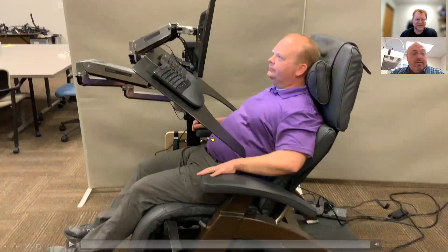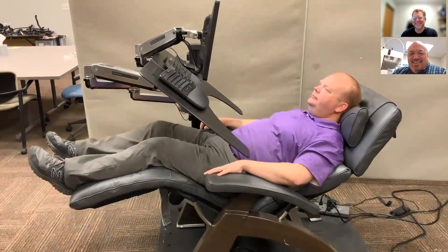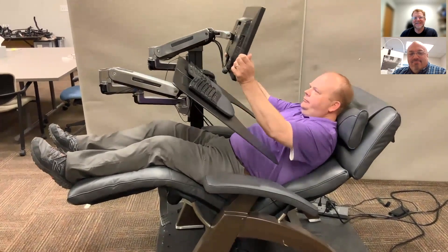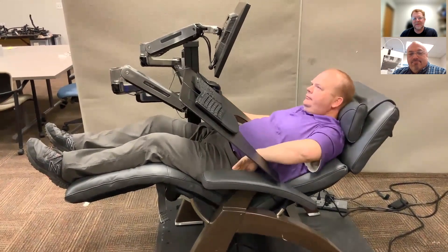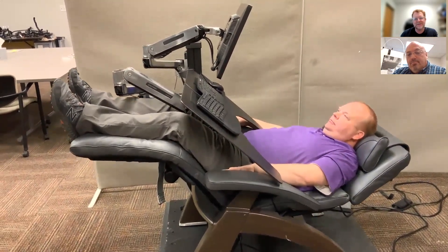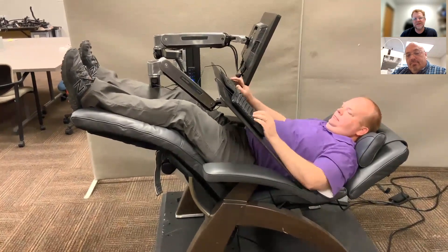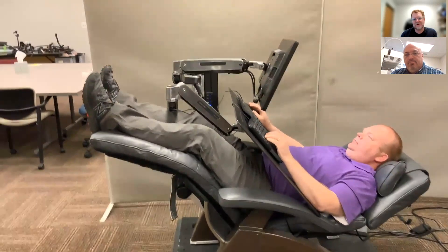Here's a video of our colleague Bryce in the zero gravity workstation, showing some of the movements. You can see that the monitor arms and the custom fabricated keyboard tray are highly adjustable. You can see his feet going above his heart. Once in position, you can work like that with severe nerve pain for much longer than if you were sitting vertically with all the pressure on your spine. Clients will adjust this throughout the day depending on their needs and pain level.